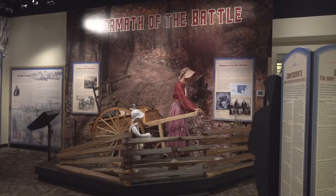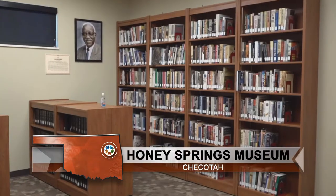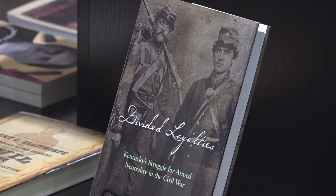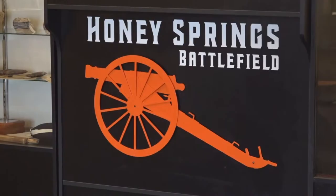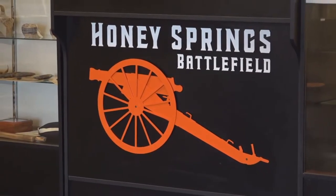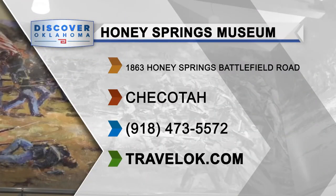Lynn hopes visitors come away with a better understanding of what happened here, whether through the exhibits, monthly programs, or research center. Anybody who would like to research more about the Civil War or their family's involvement is encouraged to come out and do so. At the Honey Springs Battlefield and Visitor Center, I'm Jason Grubbs for Discover Oklahoma. Tours of the Honey Springs Battlefield can be arranged year-round; you can visit on your own anytime Tuesday through Saturday from 9 a.m. to 5 p.m.